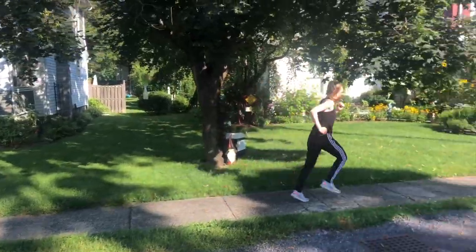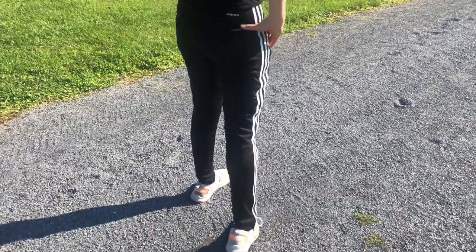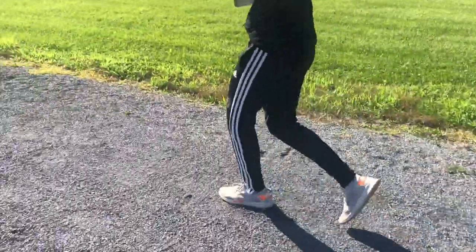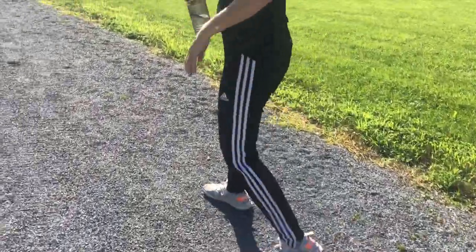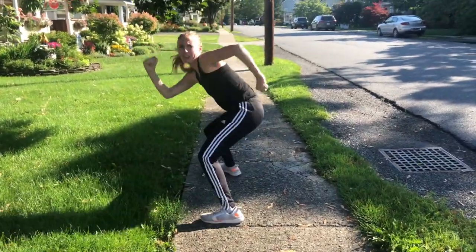Hi, this is Elizabeth with WTI, and these are going to be your new favorite pair of athletic pants because they are my favorite pair of pants. These are the Adidas Women's Tiro 19 pants, and I wear them all the time. I'm not even kidding — they are extremely comfortable. I wear these pants running, playing sports, doing anything.